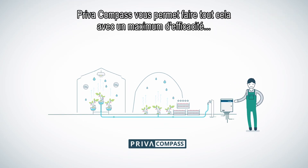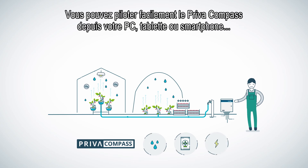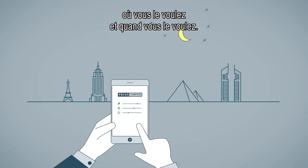Priva Compass allows you to do this as efficiently as possible with minimal use of water, fertilizers and energy. You can easily control your Priva Compass from your PC, tablet or smartphone wherever and whenever you want.